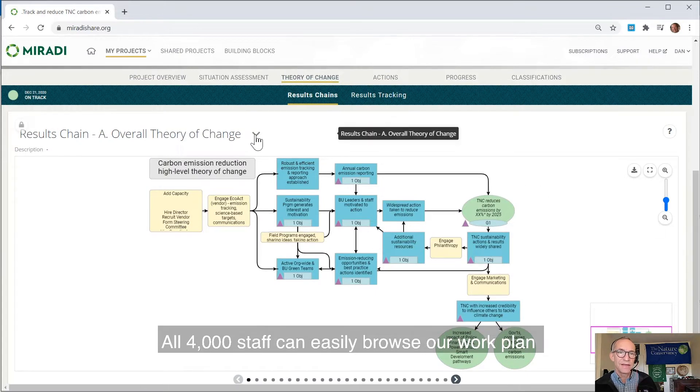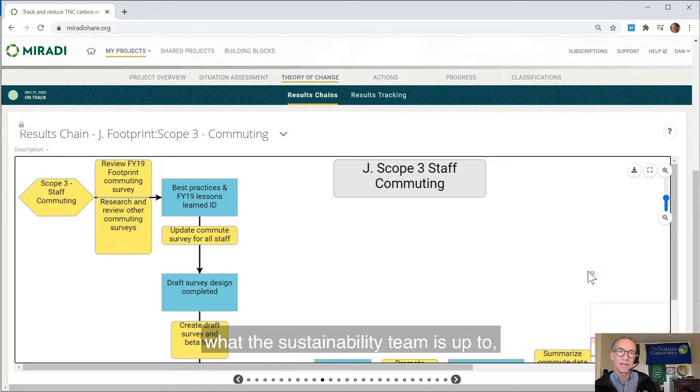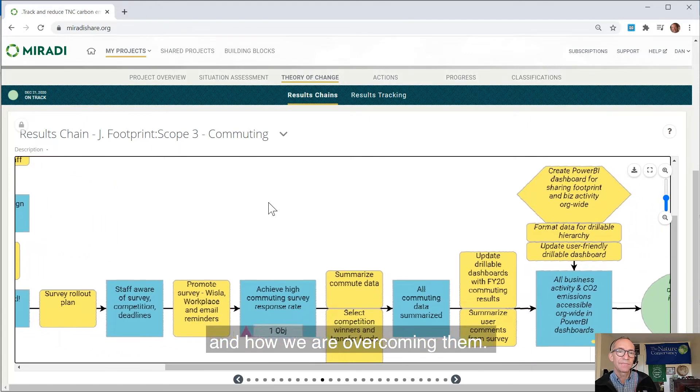All 4,000 staff can easily browse our work plan and look at online dashboards to see what the sustainability team is up to, the progress we're making, and where we are encountering any issues and how we are overcoming them.